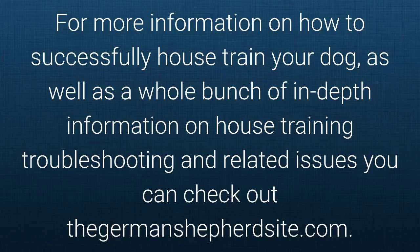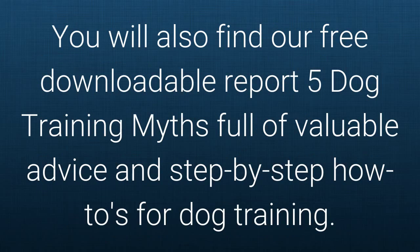For more information on how to successfully house train your dog, as well as a whole bunch of in-depth information on house training, troubleshooting and related issues, you can check out the German Shepherd site. You will also find a free downloadable report — '5 Dog Training Myths' — full of valuable advice, tips and step-by-step how-to's for dog training.